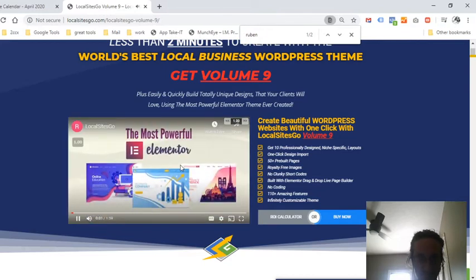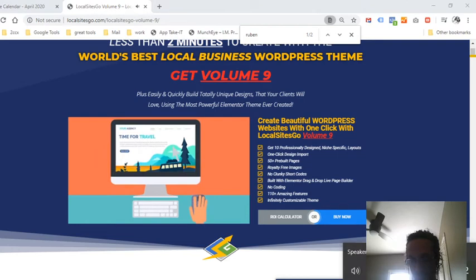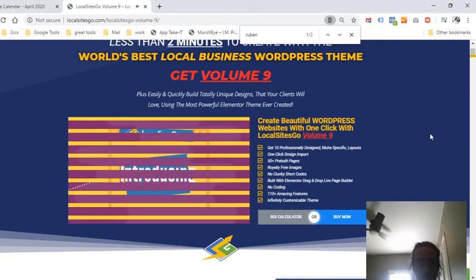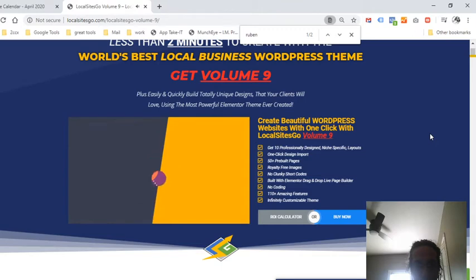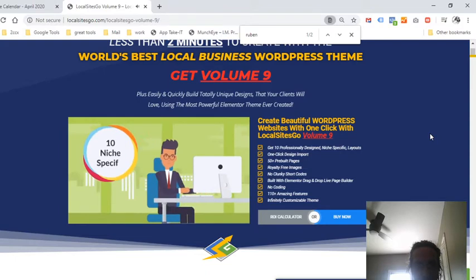The most powerful elements or theme ever created makes it easy for you to create a niche website with a single click — introducing Local Sites Go. Imagine no more ugly or time-consuming website builds, no more paying for high-priced themes or developers, no more outdated unsupported and abandoned themes and page builders. Local Sites Go helps you effortlessly build brand new websites in just a few minutes.